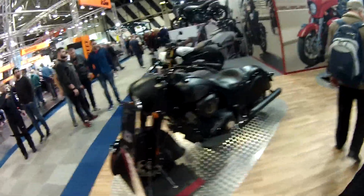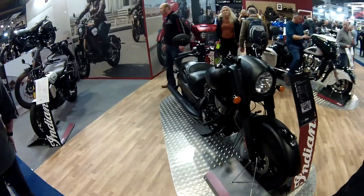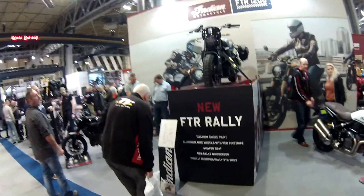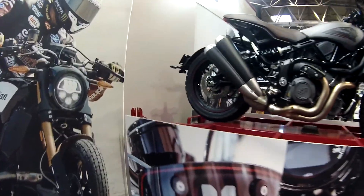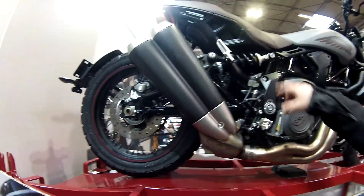For me, it'd have to be the Dark Horse — the Dark Horse. That FTR 1200. Look at that Dark Horse Chief — that's pretty special, actually. And then obviously the FTR 1200 — that FTR rally looks pretty awesome as well, actually. Let's have a good look at that one. I love the way it's got the side-mounted exhaust as well.